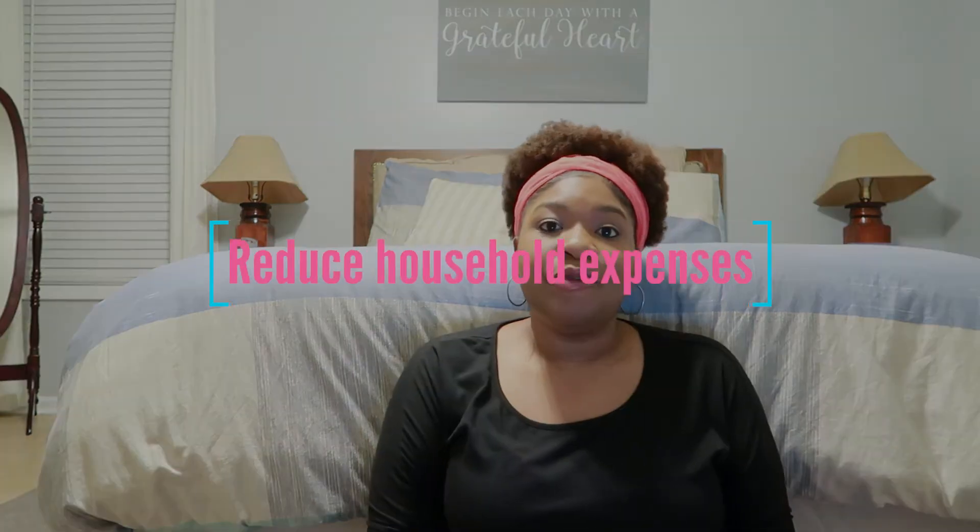Number four is to reduce household expenses. Reducing household expenses won't free up a ton of money, but it will make a difference. Start turning off your lights and unplugging devices when they're not in use. Avoid cooking and washing clothes during peak hours of the day. You can also set your thermostat a bit higher during the day in the summer and a bit lower during the day in the winter. Use a combination of these things to cut your household expenses and add money to your emergency fund.